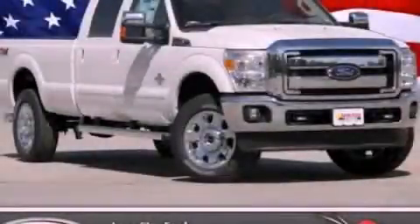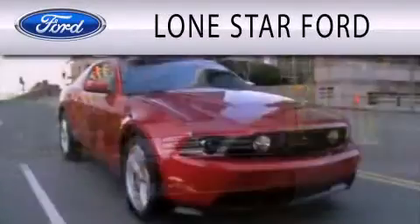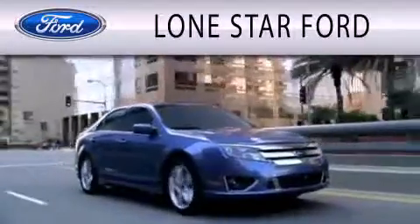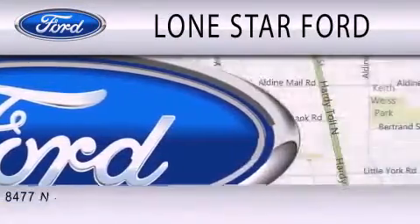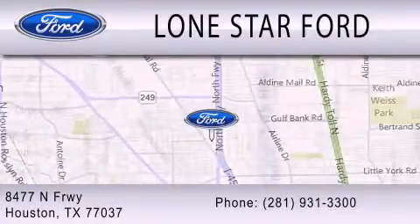Contact us today and schedule your opportunity to see this vehicle in person. Lone Star Ford is dedicated to doing everything possible to ensure that the experience you have selecting your next vehicle is as pleasant as possible. We are located at 8477 North Freeway in Houston.